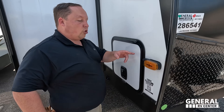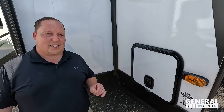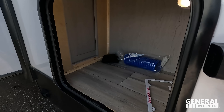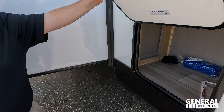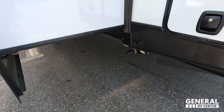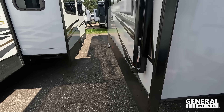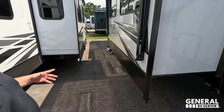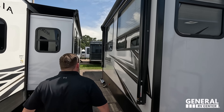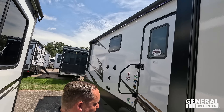Coming down the side — it's a big travel trailer, so you are going to want those Furion side cameras as well as the rear camera, and it is prepped for that. Storage on the outside here. Coming on down, look at that — electric stabilizing jacks. Very nice, all you have to do is push that button. Even though you have this huge slide-out ruining your campsite area, you still have a very nice power awning with LED lights, and then coming on down, another power awning with LED lights there.